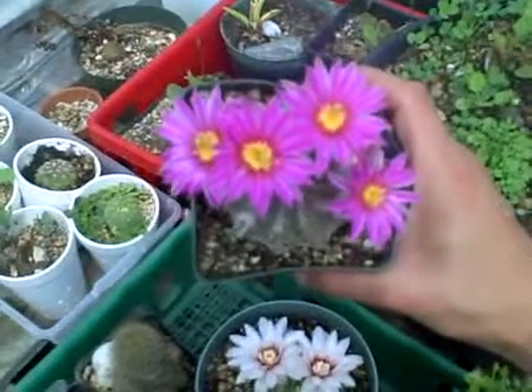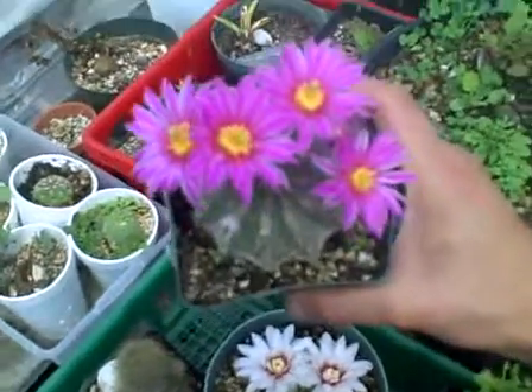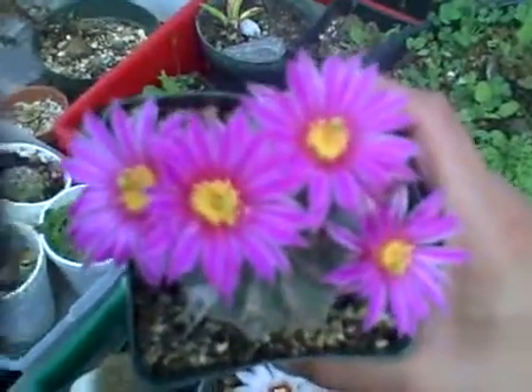Mr. Humboldt Hippie here. We're just checking out one of my flowering cacti. This is one of my favorite flowers. It's really, really bright pink with really detailed fine lines. It's just super nice with a white trim.